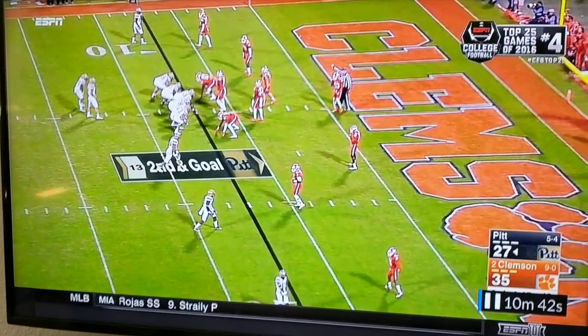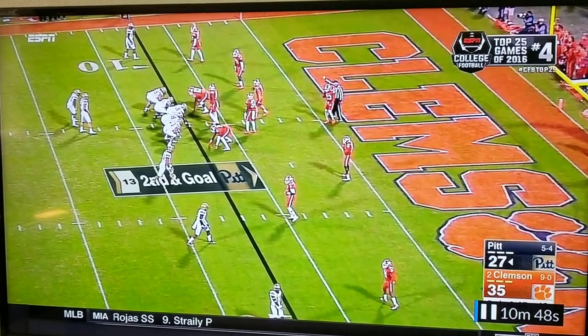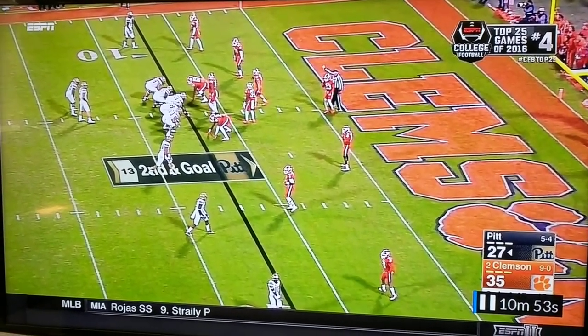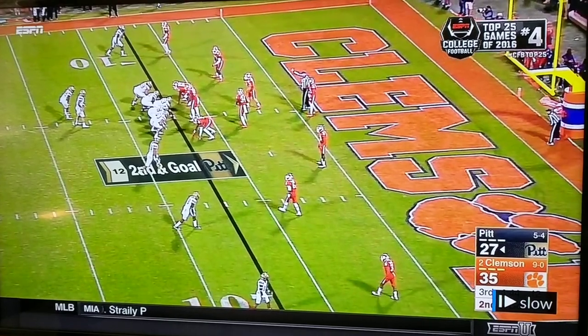They're going to motion the H back down. That's kind of like a wing here, wing slot. They're going to move them down into the box and they're going to show sort of an option Q-type counter option up the middle. We're going to go ahead and look at this. You'll notice that the H back is going to motion down into the box.